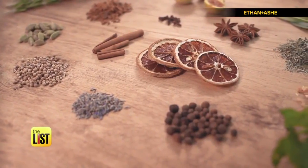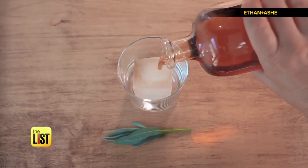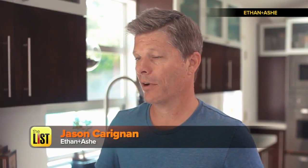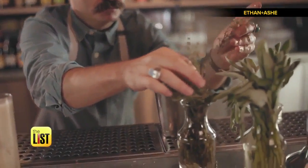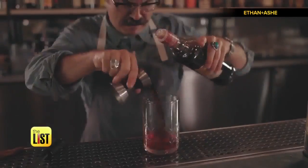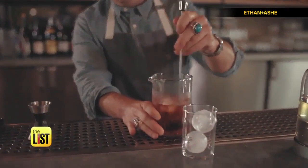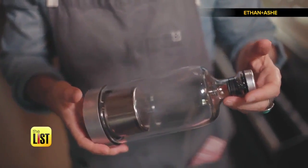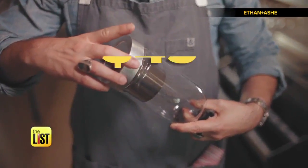The top mixologists were often infusing their whiskey, gin, vodka, and tequila with fresh ingredients to craft their signature drinks. So if you want to master mixology, this gadget might be for you. A crowdfunding success, it's available to pre-order for $45.